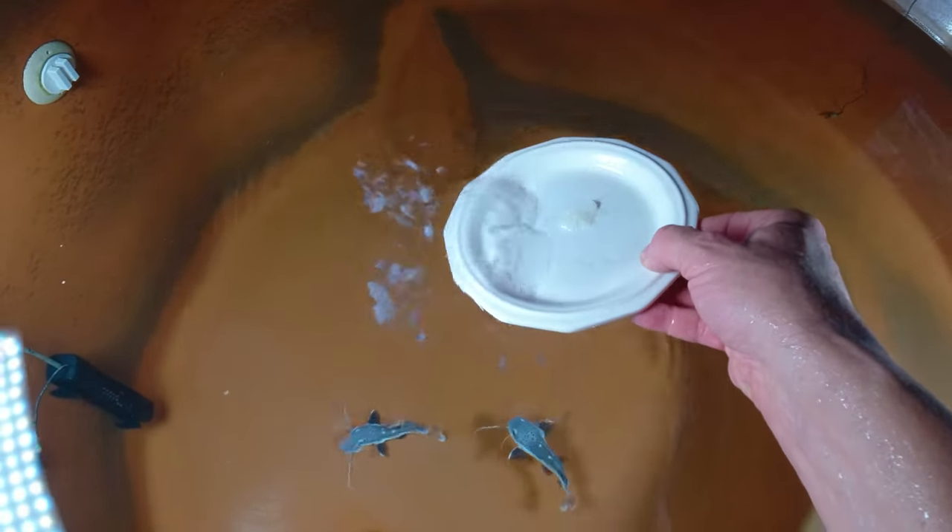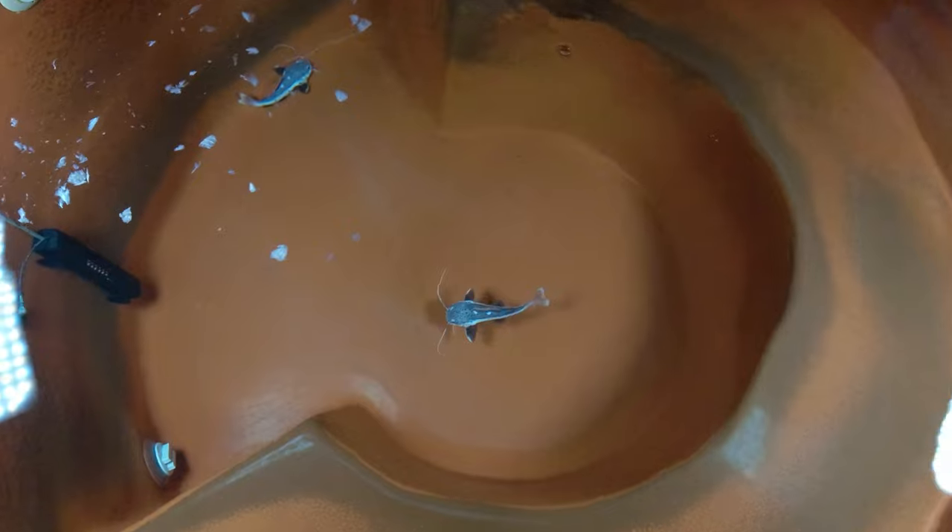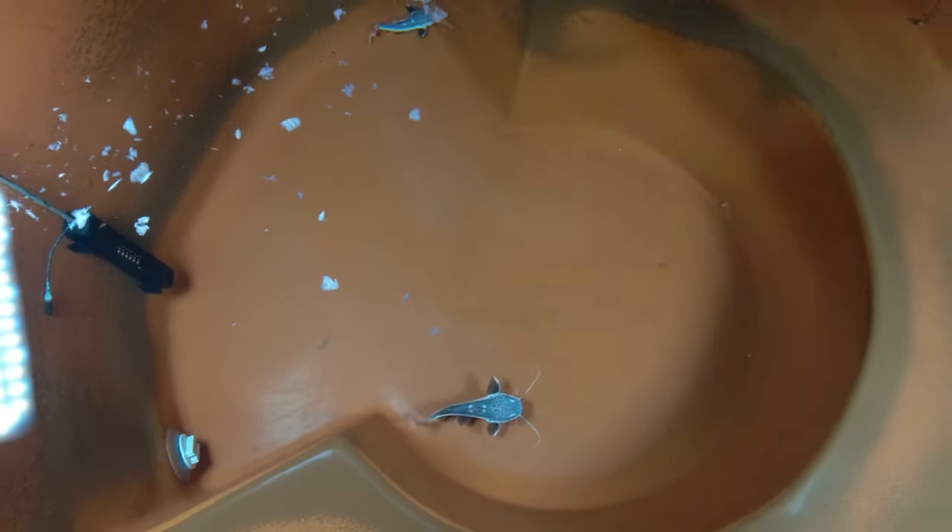All right, so today we are feeding three frozen foods: shrimp, tilapia, and cod that I bought at the grocery store. I want to take this camera and give you some underwater video.